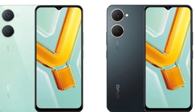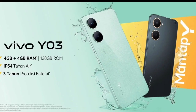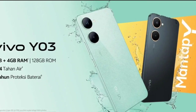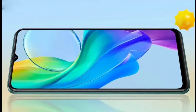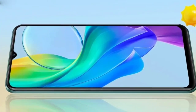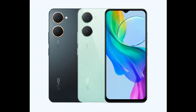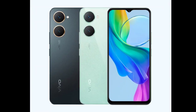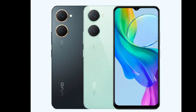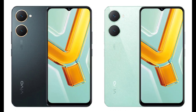Under the hood, the smartphone is powered by a MediaTek Helio G85 processor. It's an octa-core chip that was launched back in 2020, but should offer decent performance for everyday tasks. The SoC is coupled with 4GB of LPDDR4X RAM and 64GB or 128GB of eMMC 5.1 internal storage. The latter is expandable up to 1TB via a microSD card, while the phone also has Vivo's extended RAM feature that lets you extend RAM virtually by 4GB.